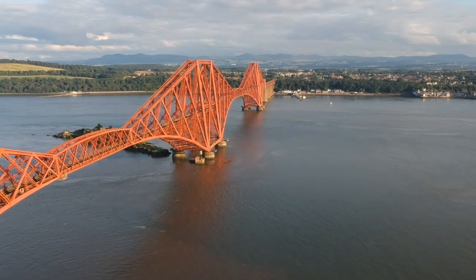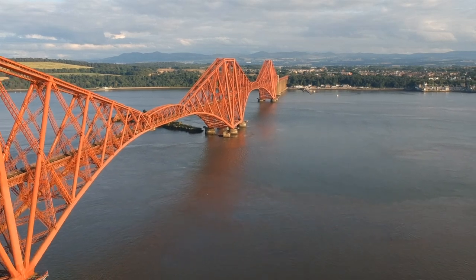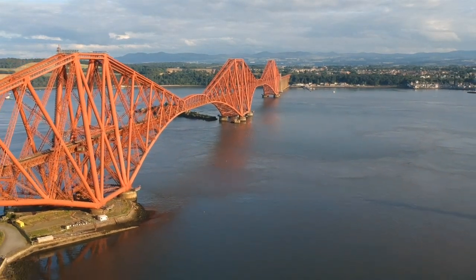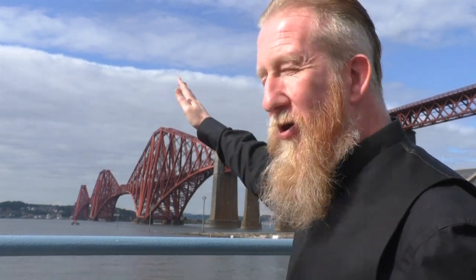What we have here are three double cantilevers. They are 110 metres high, and the actual bridge itself is two and a half kilometres long, sitting on granite foundations. When we were younger, we used to think this was the largest roller coaster in the world, because we were told the train went along, up, along, down, along — and it was in fact a roller coaster. We were pretty gutted when we went on our first train journey across the bridge.